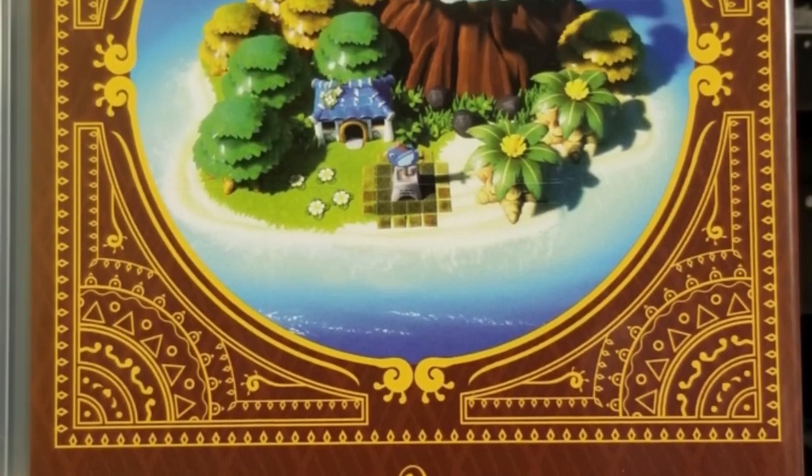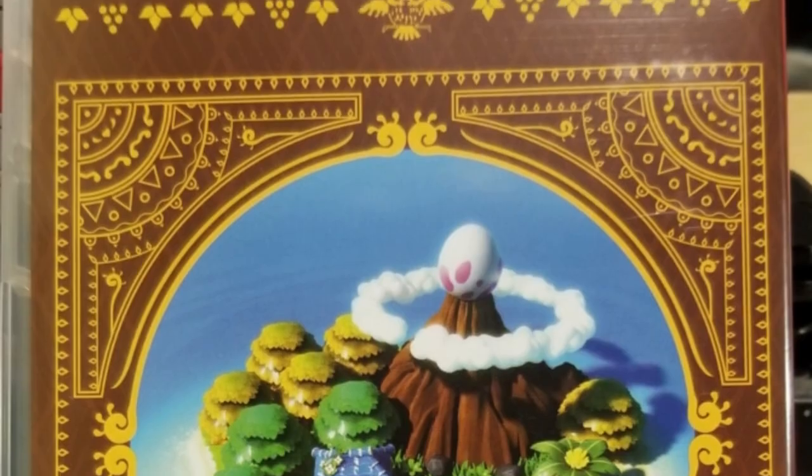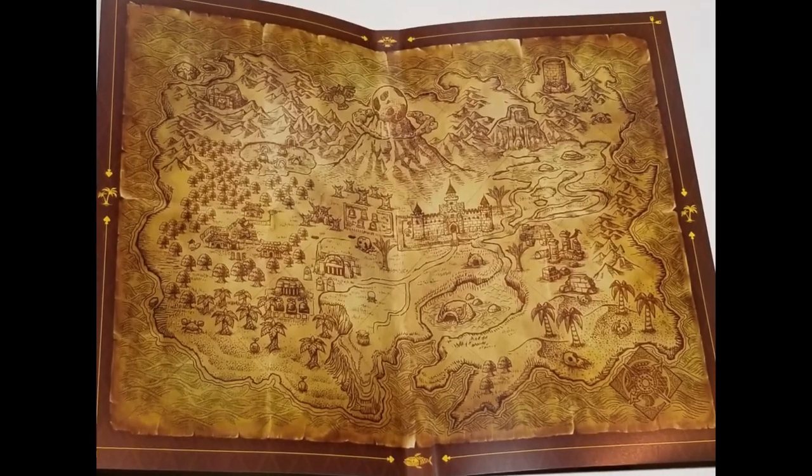That new book smell — it's so good. So in the big box, the only things are the art book and the game itself. The back has a very gorgeous looking picture. New game smell. A little bit of artwork on the inside. Oh, nice map. No manual. I'm kind of surprised by that, especially with this edition. I thought maybe they might throw a little booklet in there. That map is really cool though. And then there's the game.